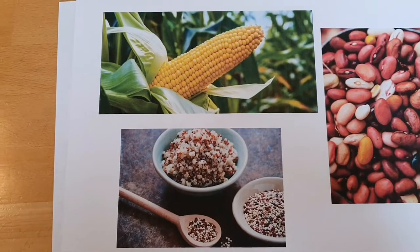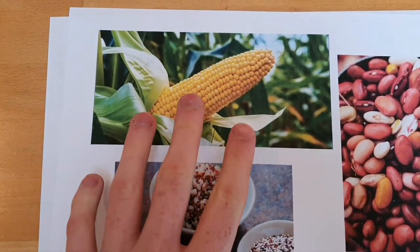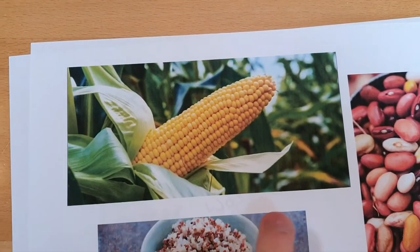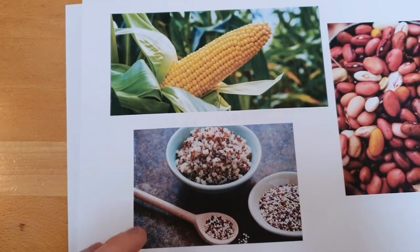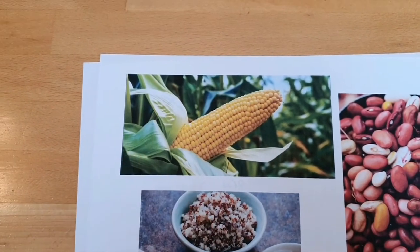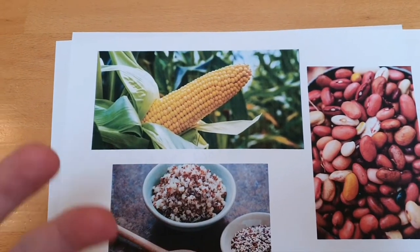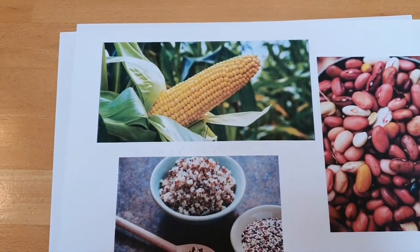Mayan food was quite an interesting one because one of the main food sources that they had was what they called maize, which we know as corn. So they could make quite a lot of food out of that. Corn was used for quite a few things — we use it in tortilla wraps today, but they'd use it in a lot of their baking and main grains.